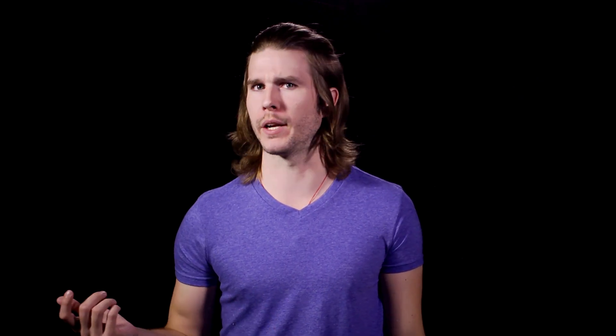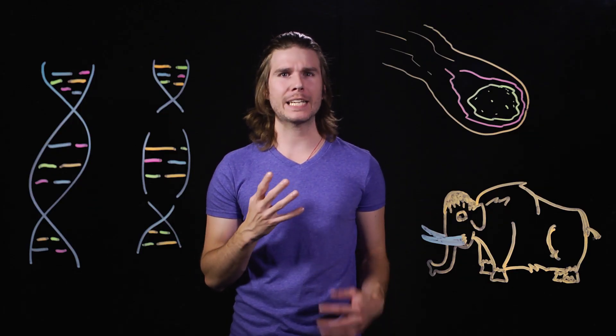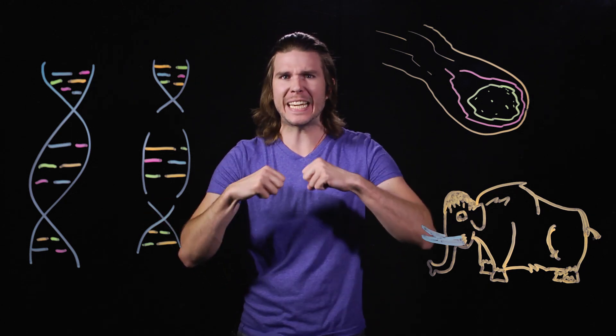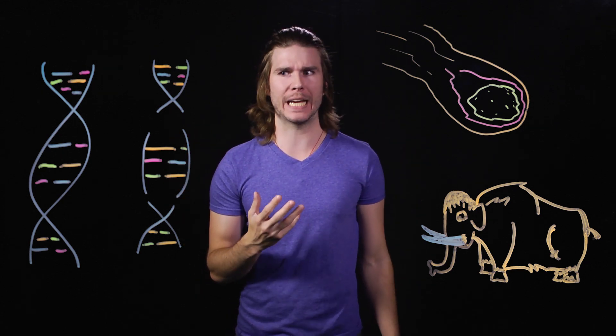Then the next question would be: we can de-extinct animals, but should we? There is still one way we might be able to make a dinosaur, though — by unlocking the genes turned off in modern-day dinosaurs, the birds. Who knows, one day the scaly history of the chicken might unfurl like the wings that dinosaurs eventually got.